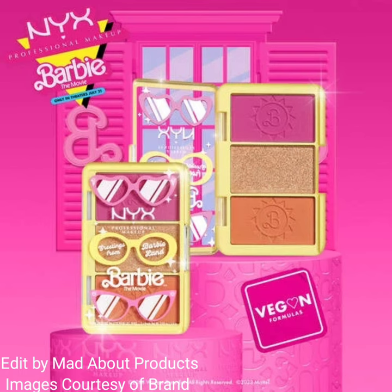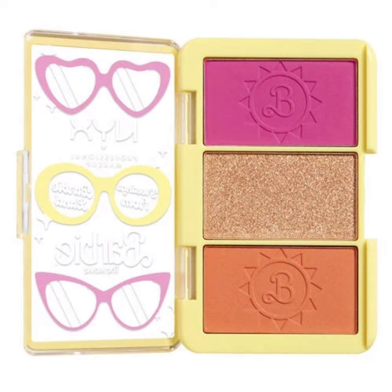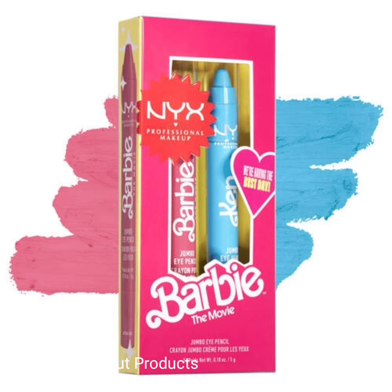This collection also includes the Barbie On The Go Cheek Palette, inspired by the new Barbie movie. It features a credit card-size mini cheek palette with two blushes and one highlighter. The price of this palette is $12.